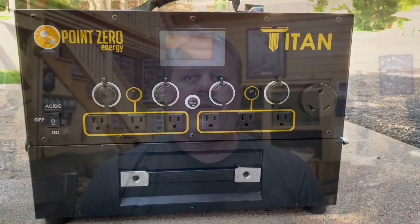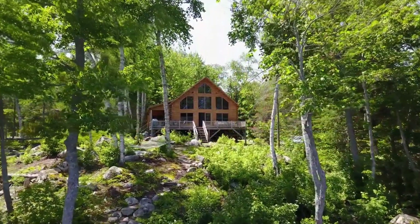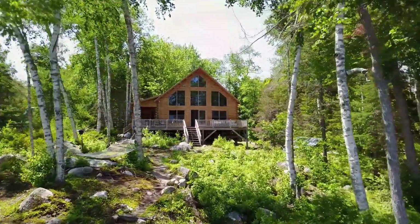My name is Rob and I've been a Point Zero Energy customer since 2020. In this video, I'll show you why I selected the Titan Solar Generator to power my cabin and hopefully answer any questions you might have — whether you're brand new to solar or a seasoned veteran simply trying to understand how the Titan might fit into your particular use case.